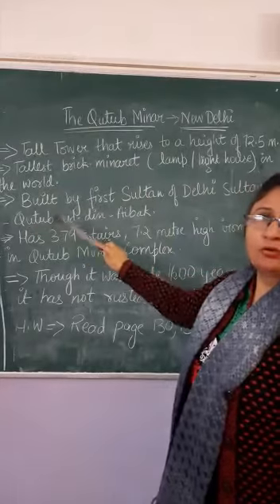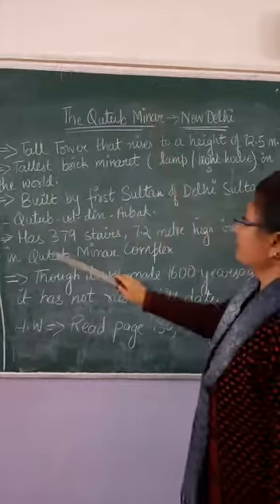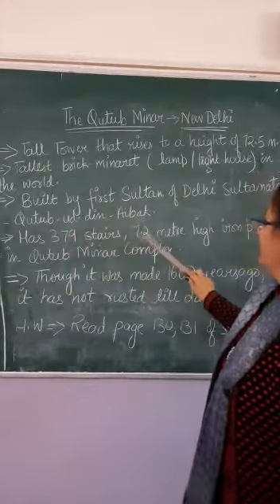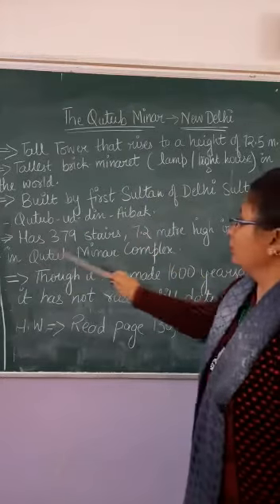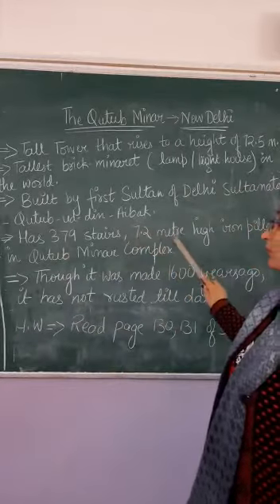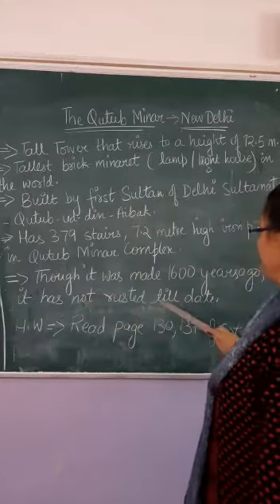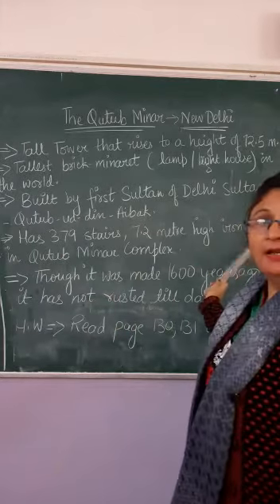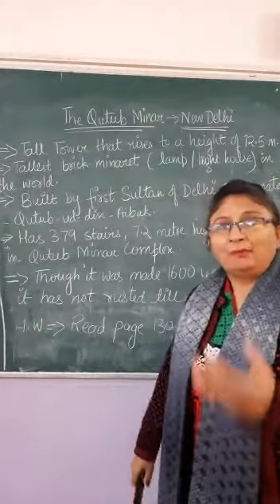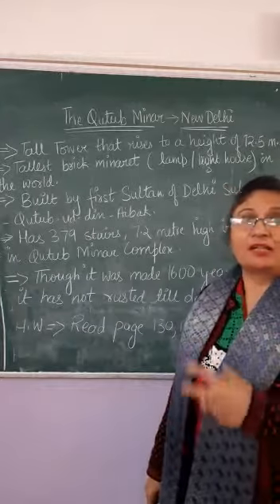It has 379 stairs. There is also a 7.2 meter high iron pillar in Kutub Minaj. Though it was made 1600 years ago, it has not rusted till now.